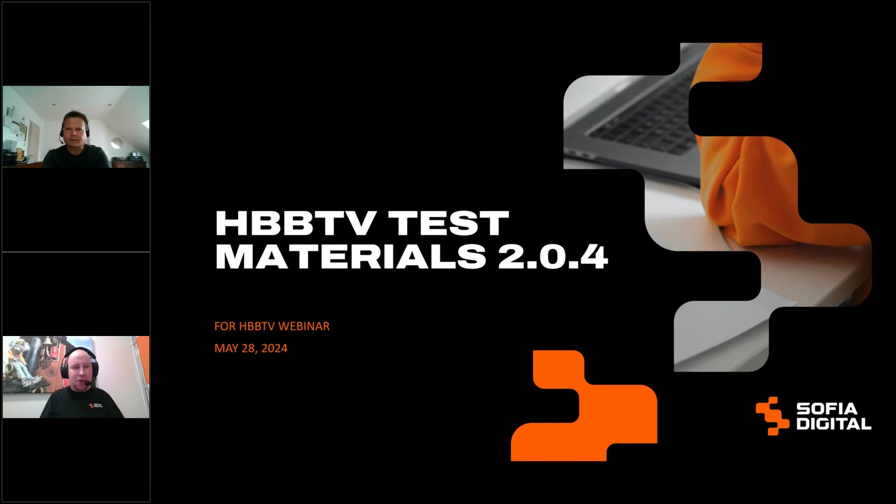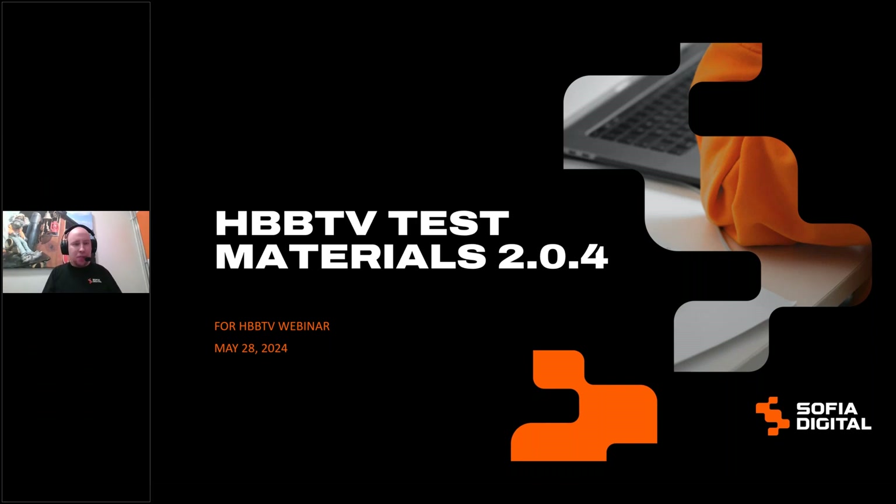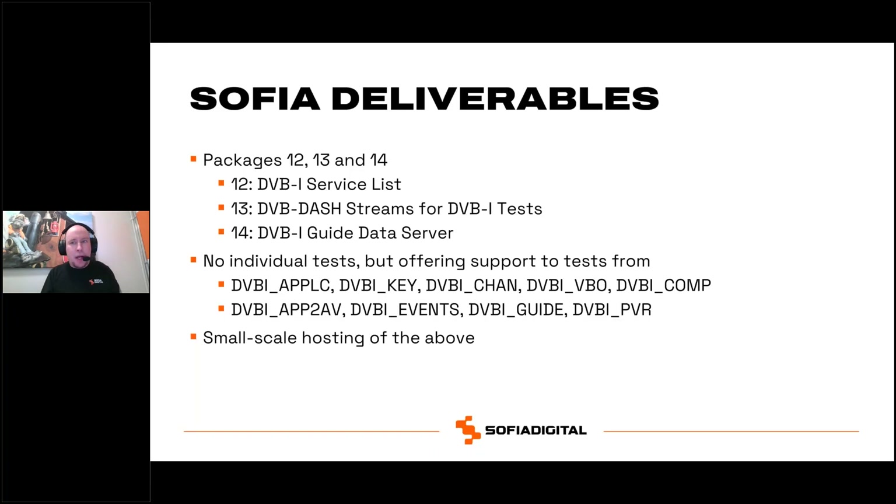Hello, thank you Jörn and thank you Jason for the shout outs. I'm Juha Joki from Sophia Digital and I'm here to talk about the test materials we prepared for the HbbTV 2.04 test suite. What we delivered were packages 12, 13, and 14: package 12 is the DVB-I service list, package 13 is the DVB-DASH streams for the DVB-I tests, and package 14 is the DVB-I guide data server. These support tests across various test areas, and included in the delivery is small-scale hosting of the above.